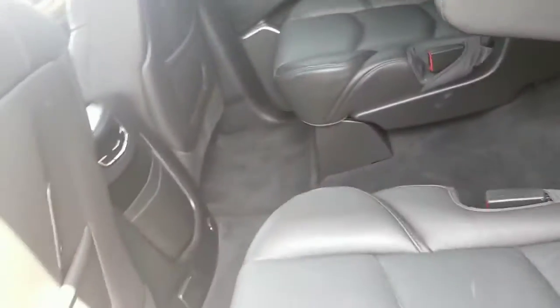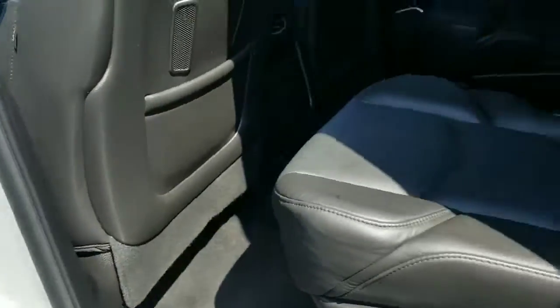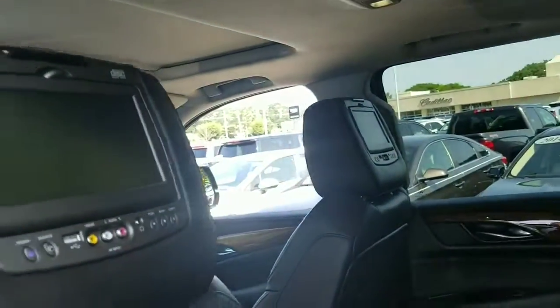Overall, everything is in good shape. You've got one little kind of a crack in the bottom of the seat, but other than that you've got the headrest DVDs in here.